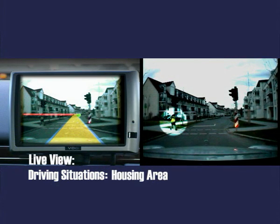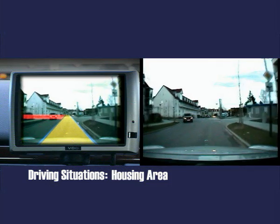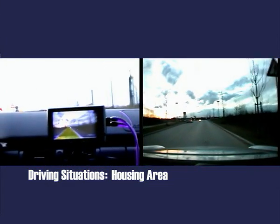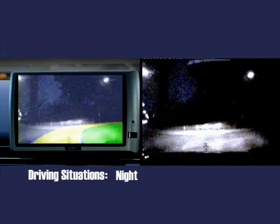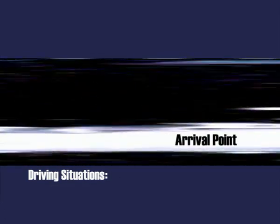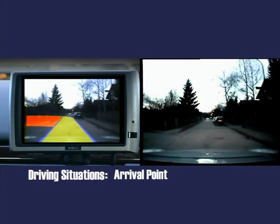Livecam Navigation enhances traffic safety. The driver is always aware of the current traffic situation ahead, even while looking at the navigation display. The system provides voice guidance such as: turn diagonally left, left turn ahead, turn right, and turn left.